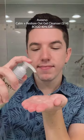The first one is the Calm and Restore Oat Gel Cleanser. I talk about this one all the time on my channel. It's the perfect balance of a good cleansing experience, but it still deeply cleanses and leaves your skin soft and hydrated afterwards. It is amazing.